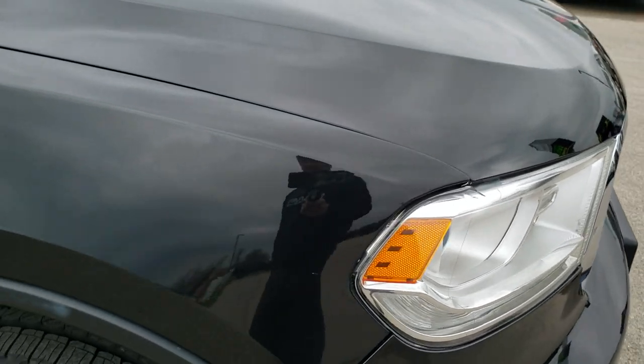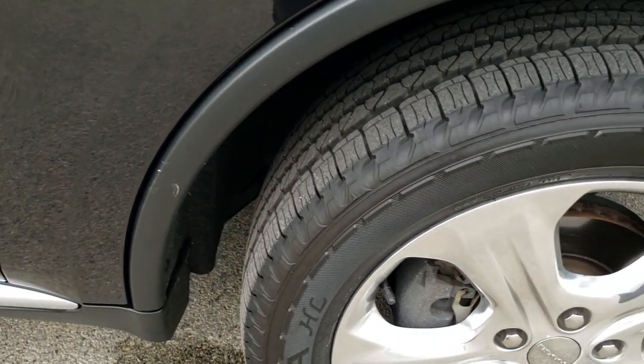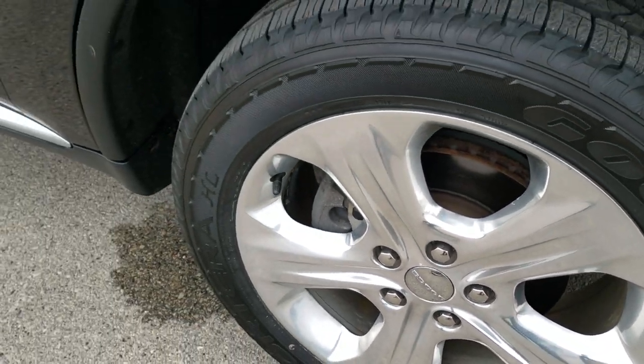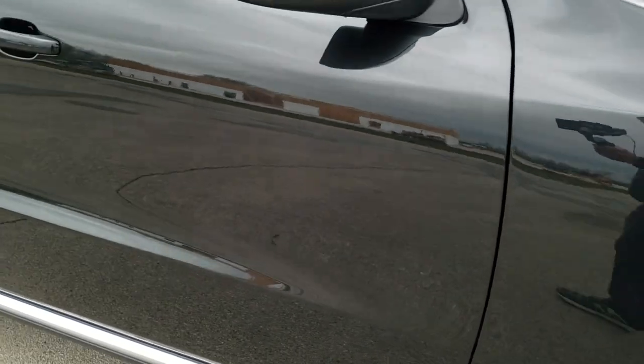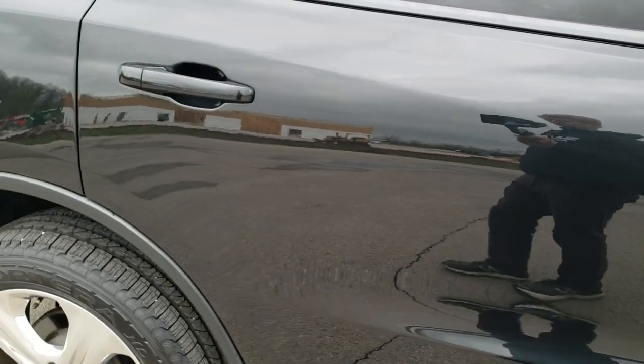The passenger side front fender is in nice shape as well — no dents or dings — and the passenger side rim is in excellent condition too. As you go down this side of the Durango, take note of how clean the body is and how reflective and mirror-like that paint is.